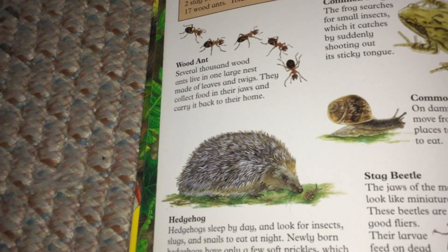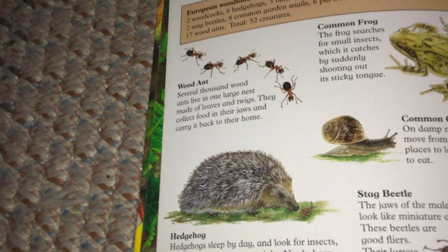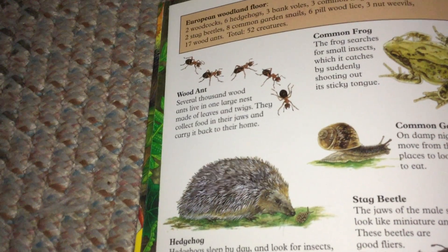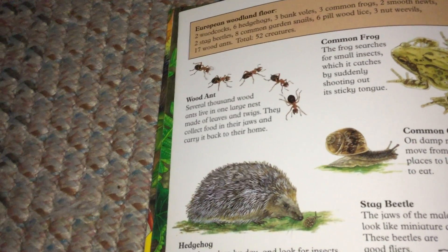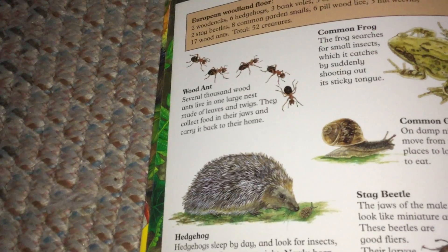Hedgehog. Hedgehogs sleep by day and look for insects, slugs, and snails to eat at night. Newly born hedgehogs have only a few soft prickles, which later harden.